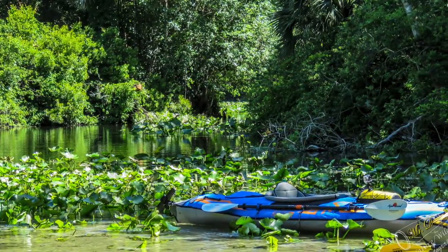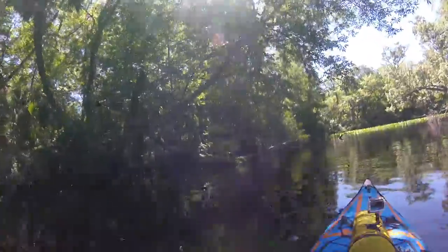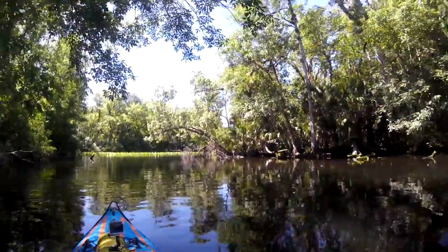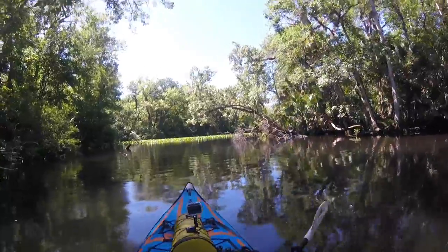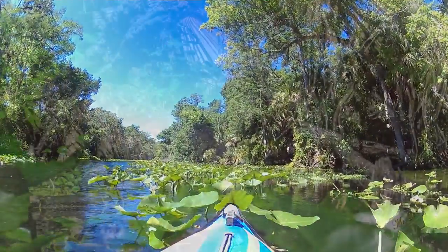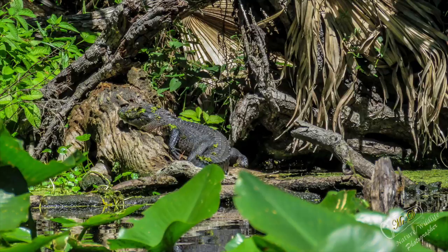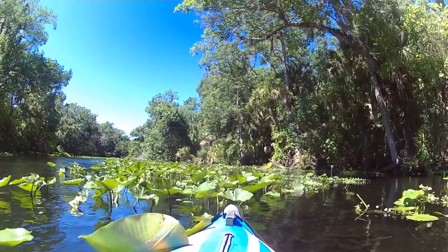Once you paddle past the recreational charted area and get into the Wild River area, you're pretty much alone. It's very quiet and serene, but you must be cognizant of your surroundings, as this is a wild river and gators abound. We saw several gators on this paddle and other wildlife like otters, blue herons, and other bird life.